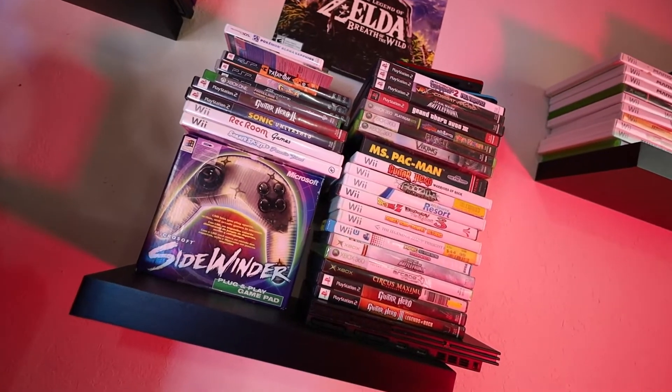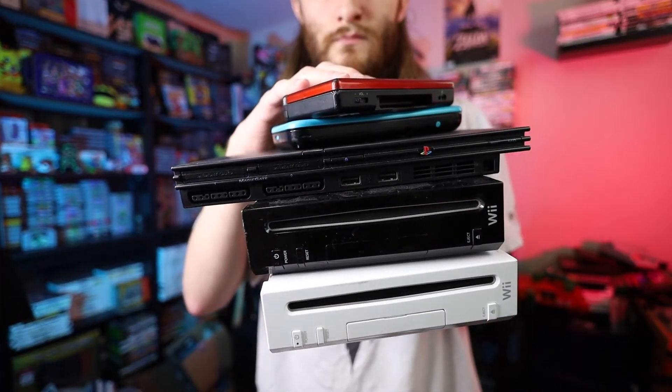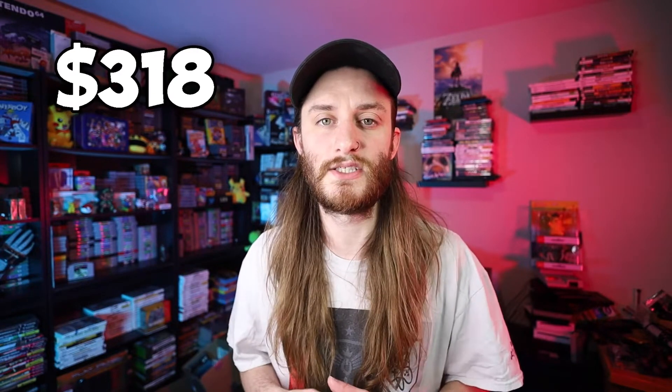If you are new here, go ahead and hit that subscribe button. There is a playlist to the whole series where we started with 20 bucks to where we are now. We have a ton of awesome games, a bunch of consoles in the collection, and quite a bit of money. We have $318 to start this week off, so hopefully we can go out there and find some good stuff as well as sell some stuff that we bought to flip and make money off of.